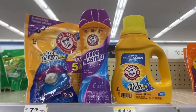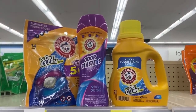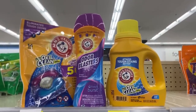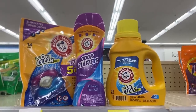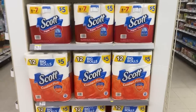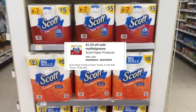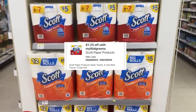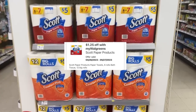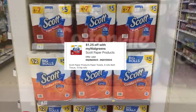Don't forget this week, Arm & Hammer products are buy one, get one free. At my store they're priced at $7.49, so that's what you'll pay for the pair — just choose two products. For Scott toilet paper and paper towels this week, originally $5, we have a $1.25 off digital that attaches to both, bringing them down to $3.75 each, or $7.50 for the pair.